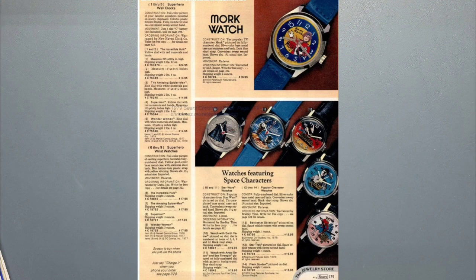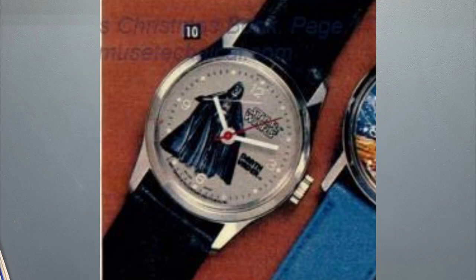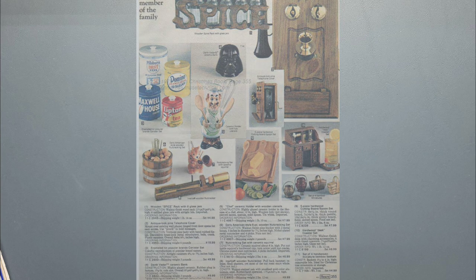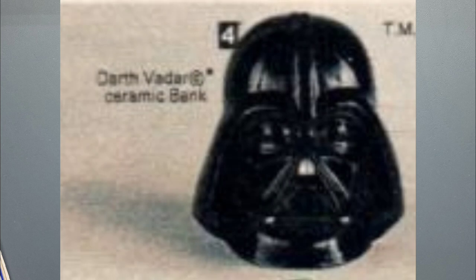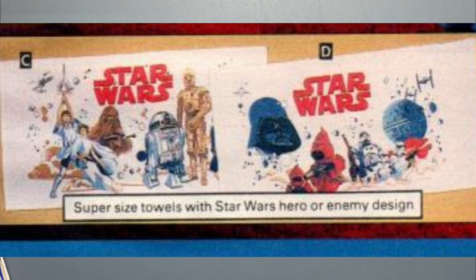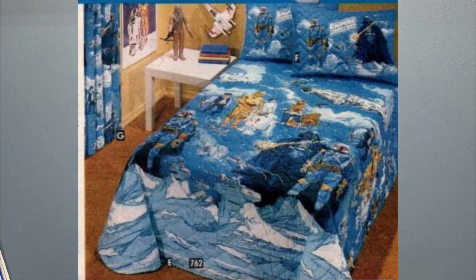Then we get to the watch page for this catalog — the same R2-D2 and C-3PO watch, and this time we have a Darth Vader watch. Up towards the top of this page there's a Darth Vader ceramic bank with a close-up view. Then we get to the bed linens: several different bedroom sets, oversized towels, sleeping bag, bed sheets, pillows, shams, comforter, and drapes.